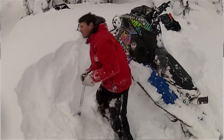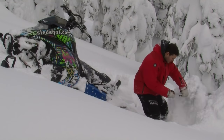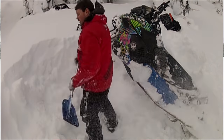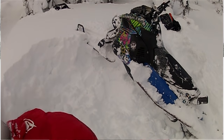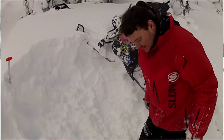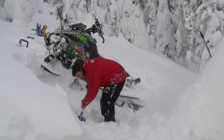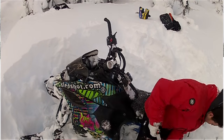Do yourself a favor - dig a nice big platform to pull your sled down onto. It gives you a great stable place to start from and get out of there. Also, if you're stuck in a creek somewhere or some tight little area that you have a hard time pulling the sled around in, make sure you dig yourself a good platform and a big ramp to get out. Make sure it's packed down nice and firm - use your boots, pack it all down after you've dug it out. Make it big.